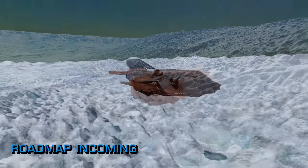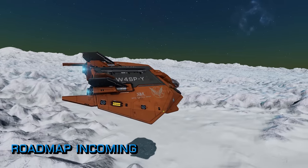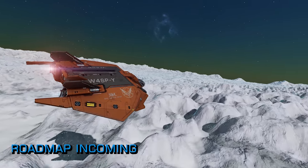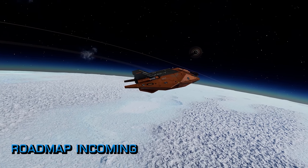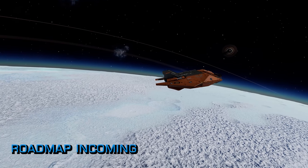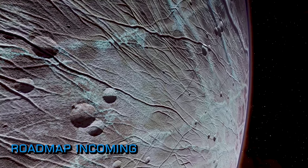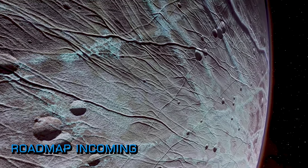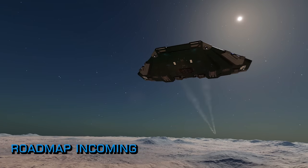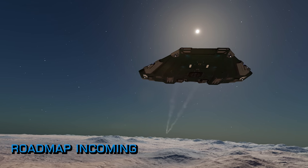Whilst Elite Dangerous Odyssey is undoubtedly in a better state now than it was two and a half weeks ago at launch, there is still a long way to go. Frontier have sadly lost a lot of the hard-fought trust invested in them by their devoted customer base. The roadmap is absolutely crucial for Frontier to get right at this point in Odyssey's life cycle. However, this is a company well known for its struggles to communicate effectively when dealing with something like Elite.